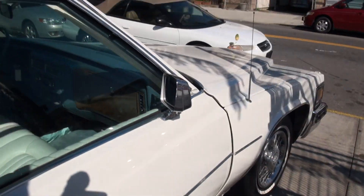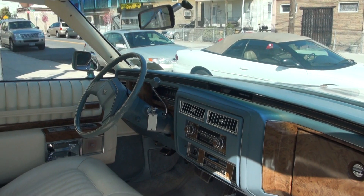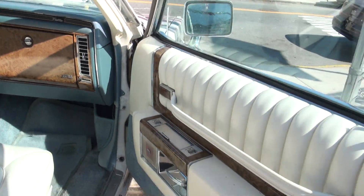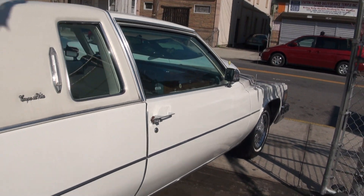He just loves his Cadillacs — and you know what, I don't blame him at all. I've definitely hoarded a lot of cars myself. It's just something about having them around. These are like time machines; they bring you back to a different period.